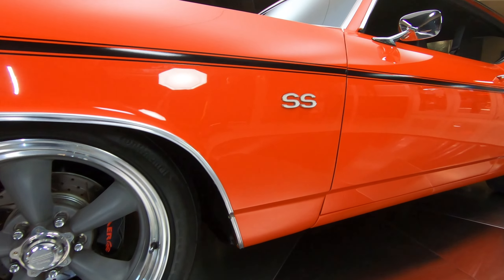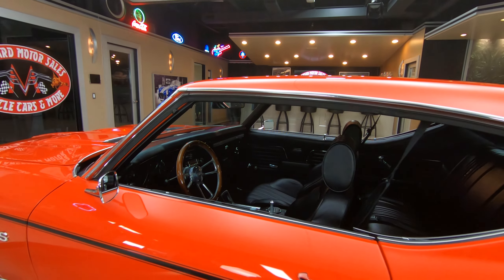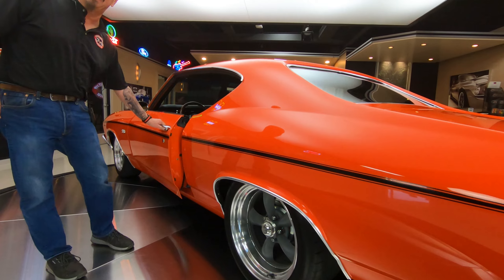The stripe down the side, the beefy brakes. I mean, everything about this car is just looking killer. The wheels are looking sweet. The door gaps are looking good. I mean, I'm in love with this beautiful car. And that LS3 under the hood making 480 horse.